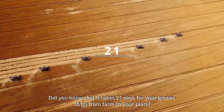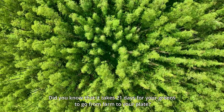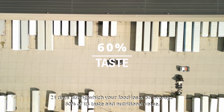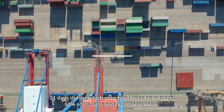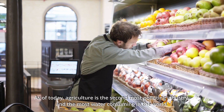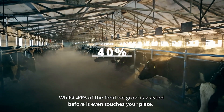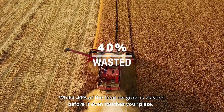Did you know that it takes 21 days for your greens to go from farm to your plate? 21 days during which your food loses on average 60% of its taste and nutritional value. As of today, agriculture is the second most polluting industry and the most water-consuming in the world, whilst 40% of the food we grow is wasted before it even touches your plate.